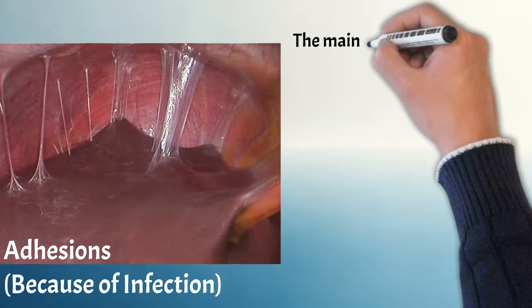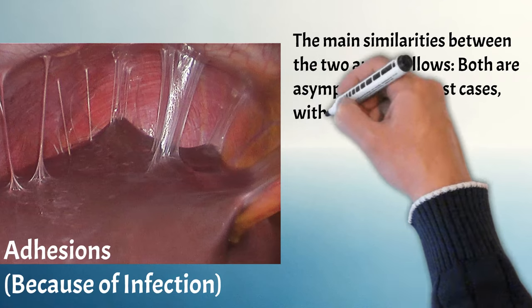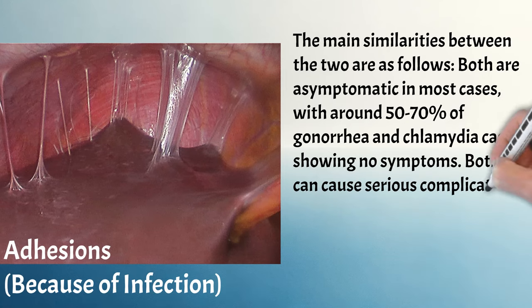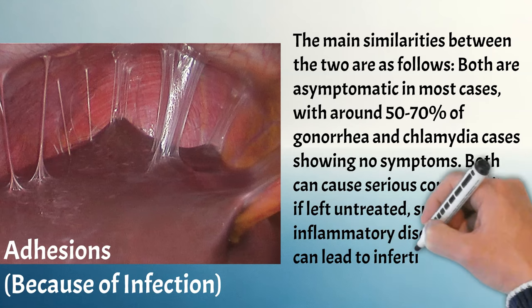The main similarities between the two are as follows: both are asymptomatic in most cases, with around 50-70% of gonorrhea and chlamydia cases showing no symptoms. Both can cause serious complications if left untreated, such as pelvic inflammatory disease, which can lead to infertility in women.